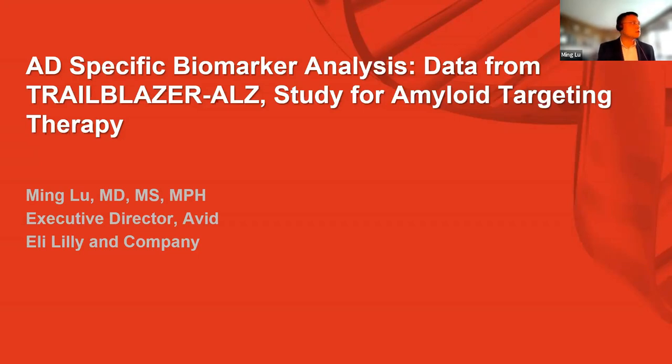Thanks for the organizers giving me this opportunity to share our findings in this TrialBlazer study — a study for the amyloid-targeting therapy. This talk is going to be focused on the AD biomarkers.